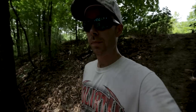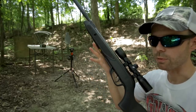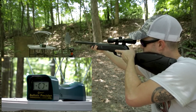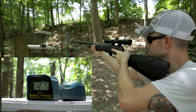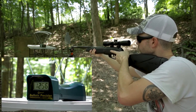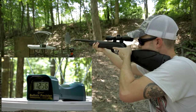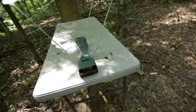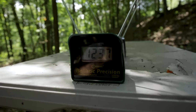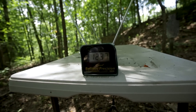Now that we've sighted this thing in, we're going down into the woods — it is just too hot out here in the sun. It's amazing how much cooler it is down here in the woods. Chronograph with the new Wildcat Whisper .177. I'm super impressed — I did not expect the velocity to be that close to what they advertise.